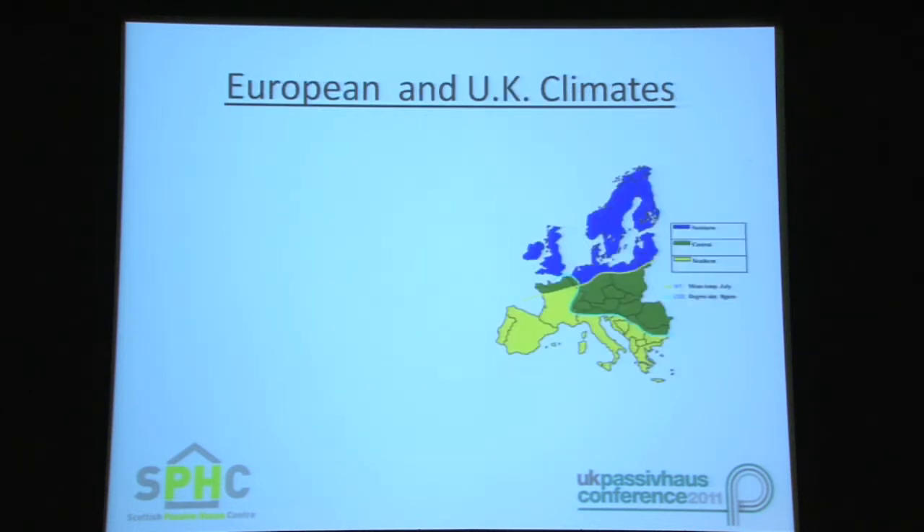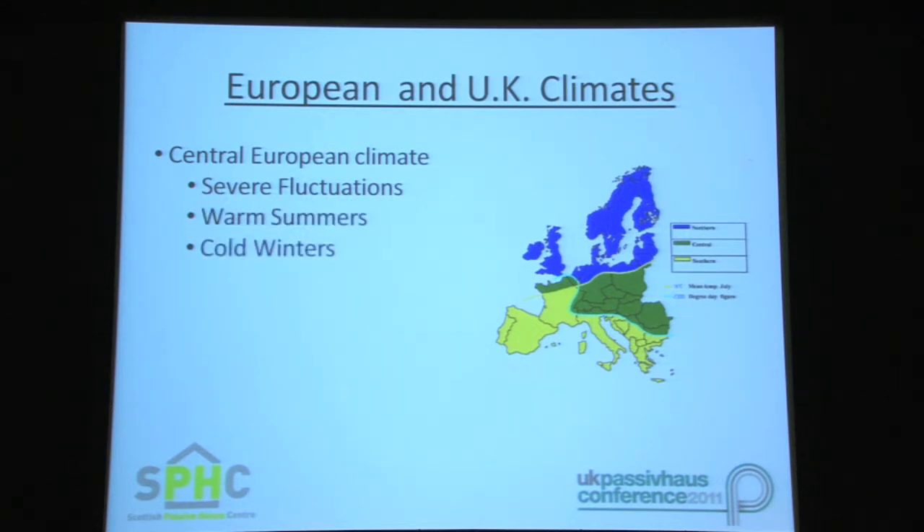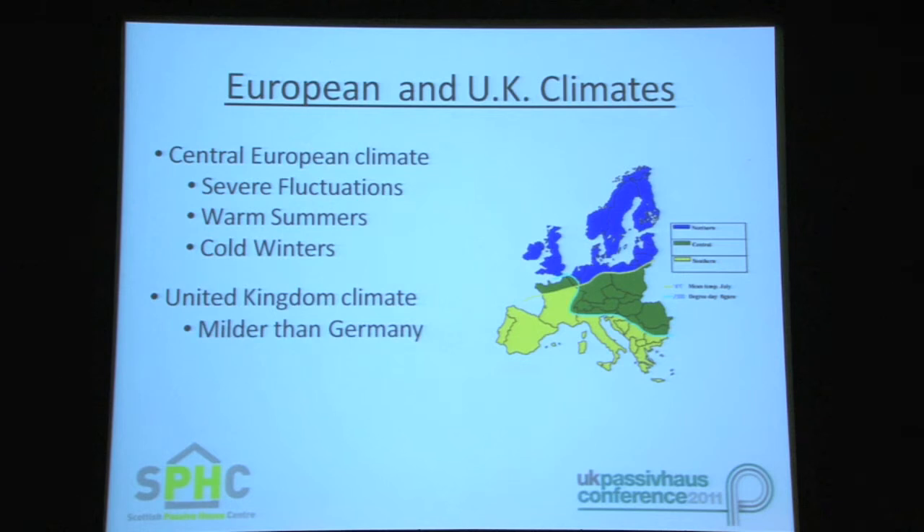In order to do this, we'll look at comparisons of the two climates. The central European climate and German climate in particular can be subject to quite severe fluctuations in the mean average temperatures between winter and summer, meaning they experience warm summers and extremely cold winters. The UK climate, on the other hand, is milder and experiences much less variation in mean average temperatures across the country.